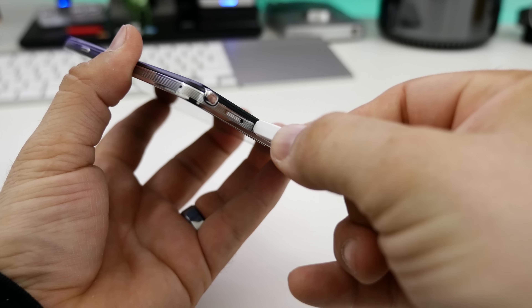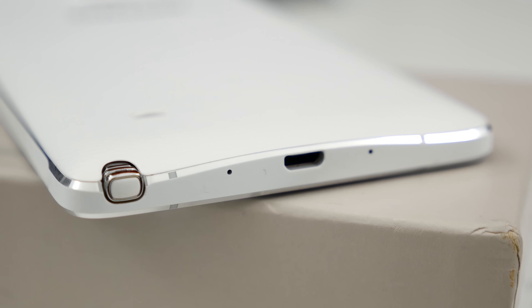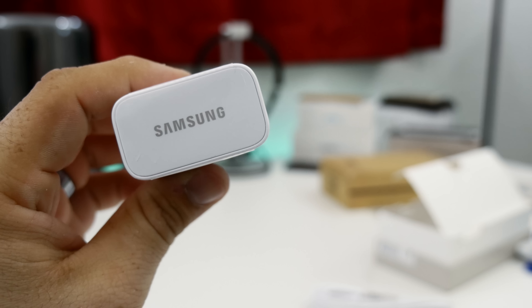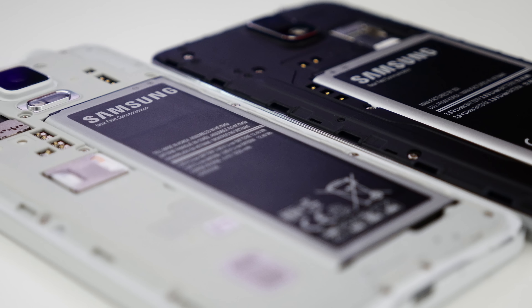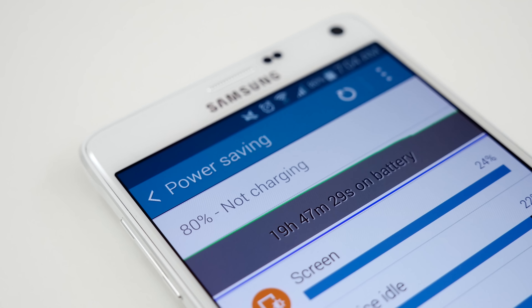While the Note 3 features a USB 3.0 charging port, it seems that the Note 4's micro-USB 2.0 port is the clear winner. Samsung has included a special adaptive fast charging brick, which will allow you to charge its battery from 0% to 50% in about 30 minutes. Battery life between the two is going to be fairly comparable, but stay tuned for my full thoughts on this in the Note 4 review.